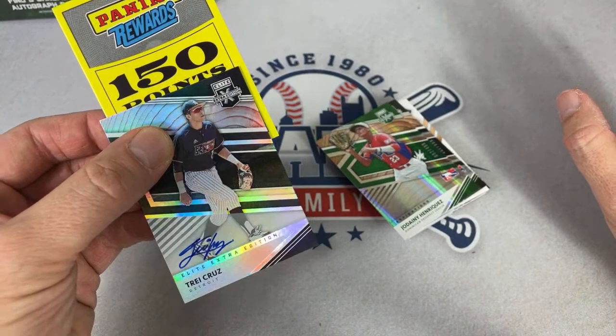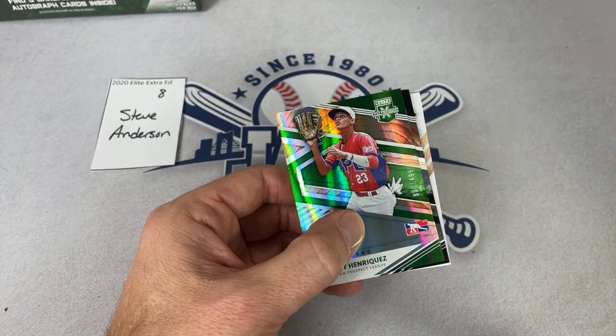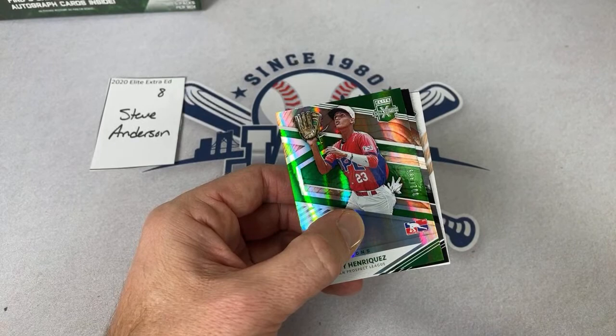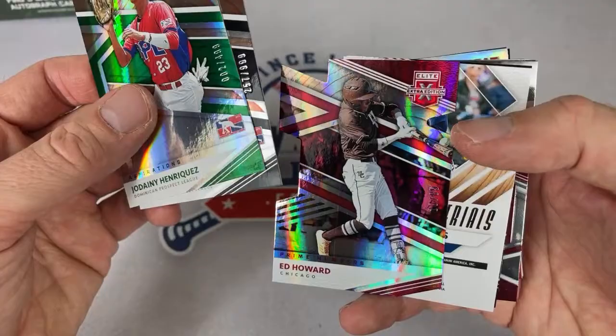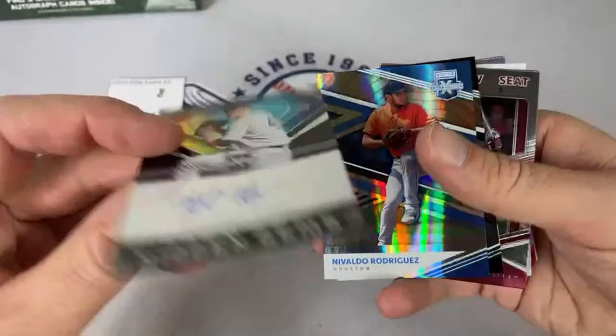Leonardo says he just got his 2019 Topps Chrome Fernando Tatis Jr. X-Factor from PSA — got a 9, so happy. That's pretty good. A nice Ed Howard out of 85 — red top pick. Royce Lewis relic. We have a Hobie Harris autograph, Nick Gonzalez — number one pick for the Pirates. Two Trey Cruz autographs in your box, and Eddie Perez for the second time.